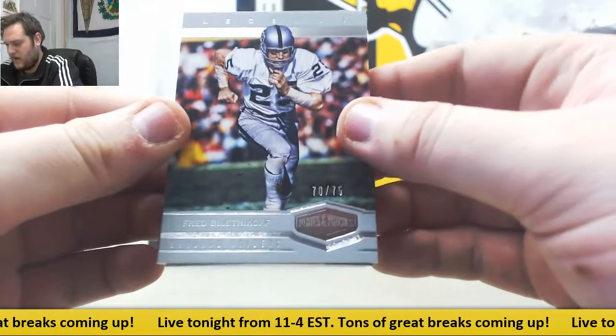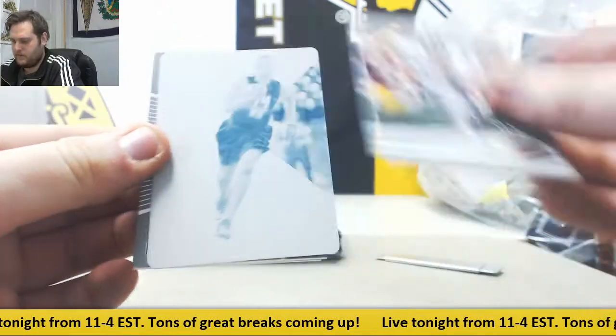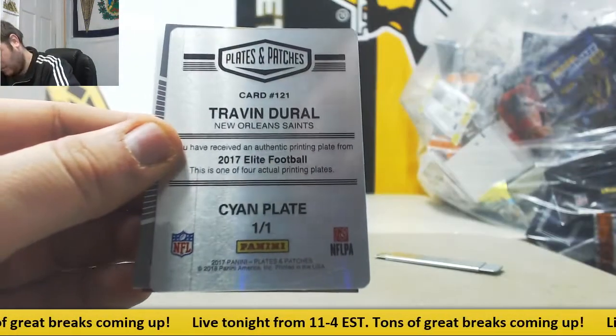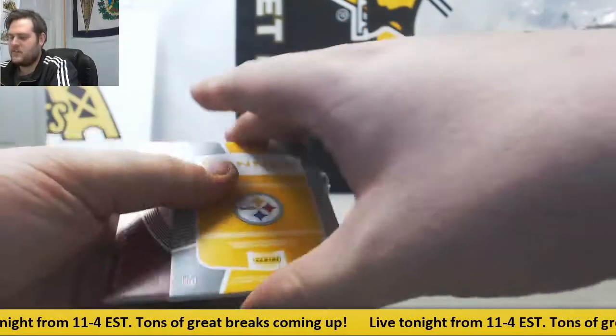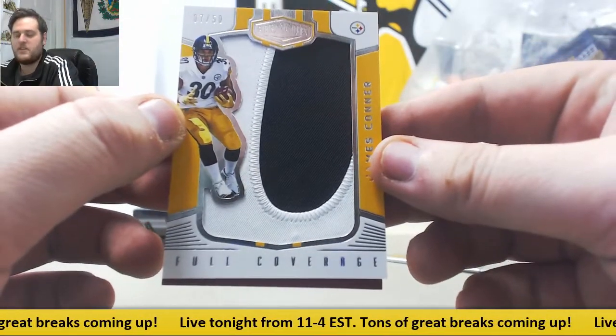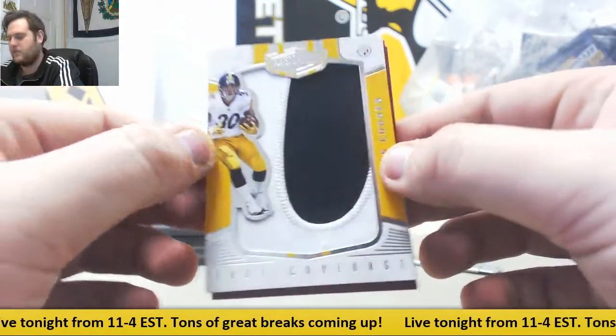Starting us off, 70 to 75, Fred Biletnikoff for the Oakland Raiders. Our plate right here for New Orleans, Travis Durrell, Cyan Plate 101. For the Pittsburgh Steelers, full coverage, 7 to 50, James Conner — really nice patch right there.